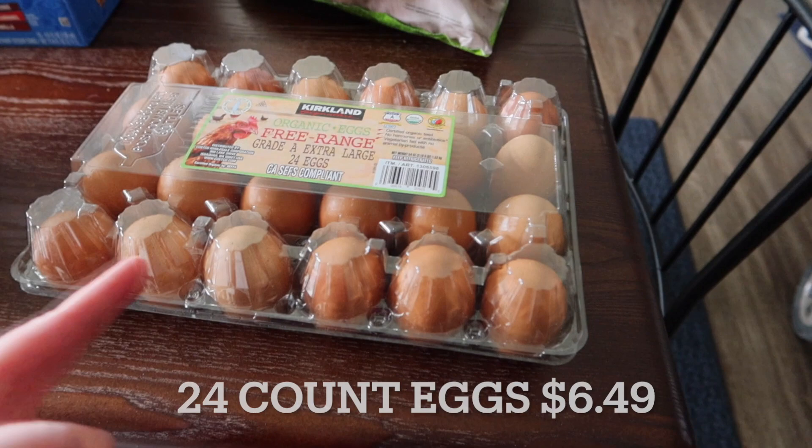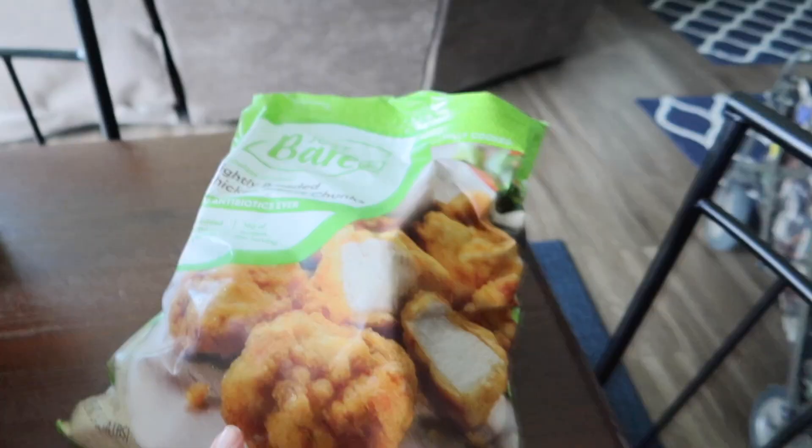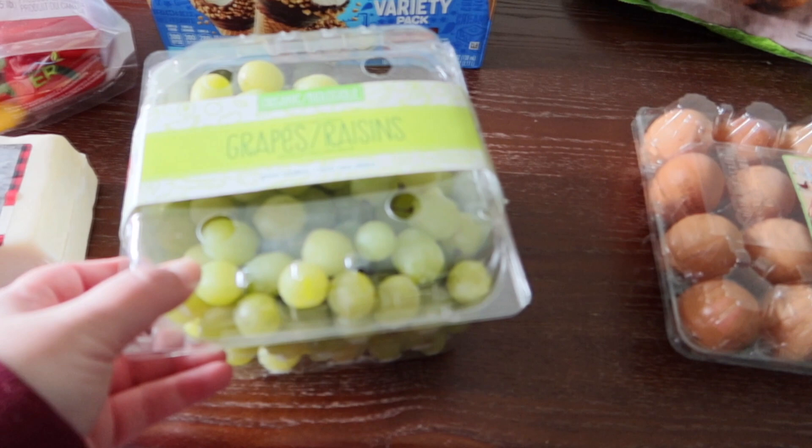I have 24 cage-free organic eggs — they're the brown ones because they didn't have any of the regular white eggs. In the 24 count; they had like 36 or some ridiculous amount that would be too much for us right this second. I also grabbed some lightly breaded chicken chunks, and those are like one of our favorite staples for an easy dinner or lunch thing to have in our freezer.